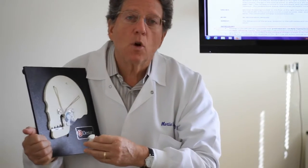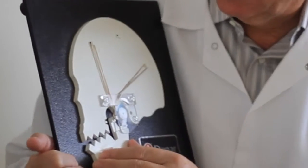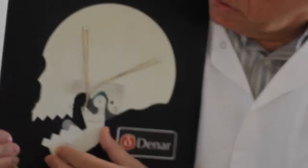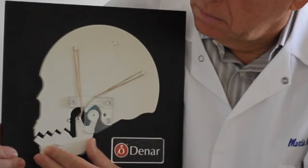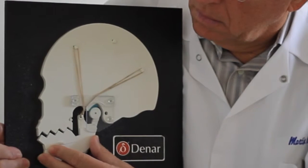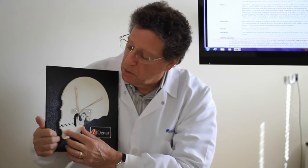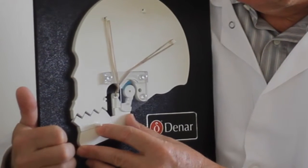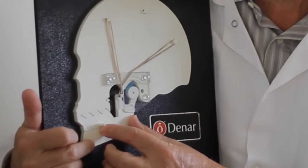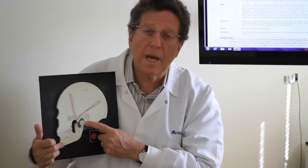We're going to replace that normal position with the posterior bite issue, because that's what 90% of people have. When you go to close, the back teeth hit first, but the brain doesn't want to bang and hurt you, so it tells the muscles to move the entire jaw and all the lower teeth so they fit with the upper teeth as smoothly as possible. What happens is the jaw bone goes down and back.